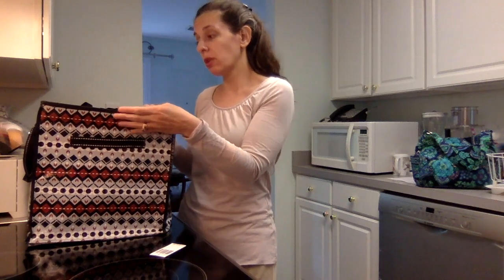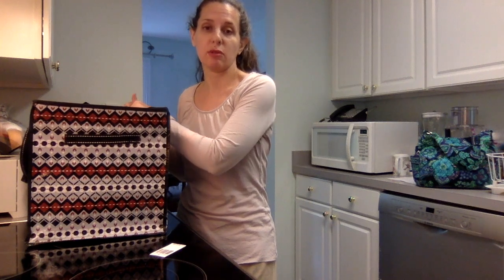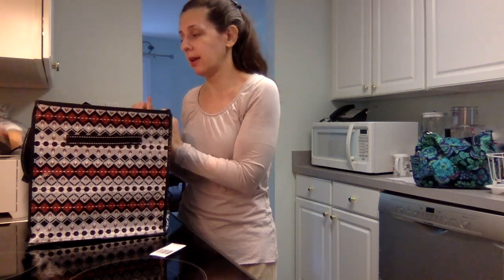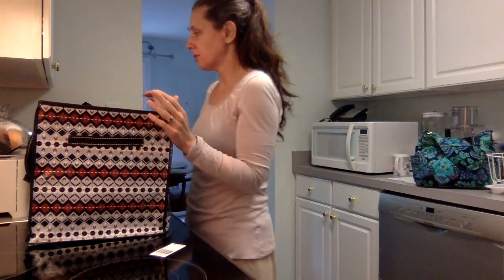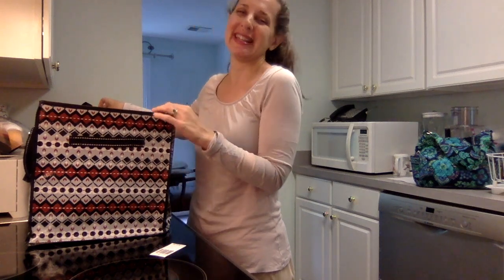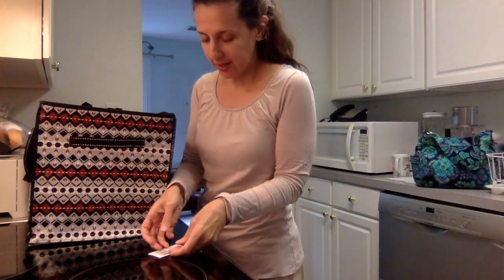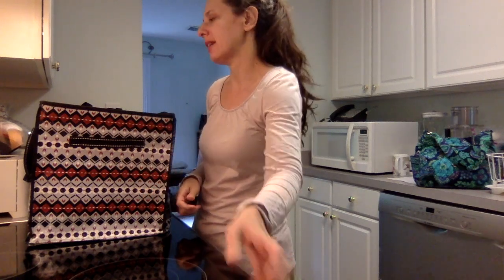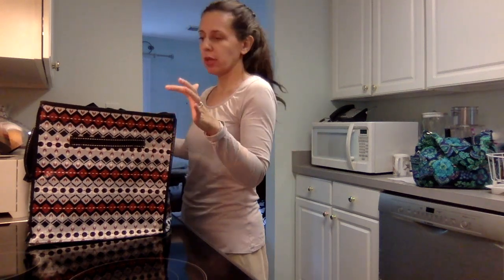I found this in one of the online outlet sales — not this last one, a few sales ago. I'm not sure if this item is still available, but if people are interested, they might want to poke around on the online outlet sales. This retailed for $48, but in the sale I got it for something like $14.